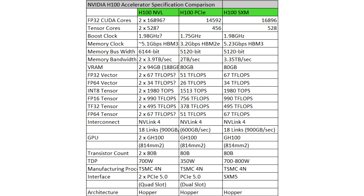The H100 NVL uses the same Tensor and CUDA Core configuration as the SXM edition, except it is placed on a BKi slot and connected to another card. Being sold in pairs, OEMs can outfit their systems with either two or four pairs per certified system.